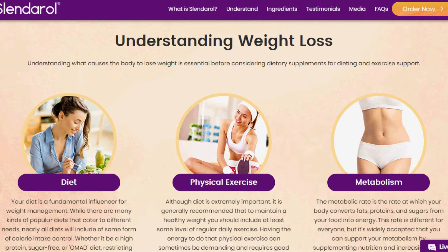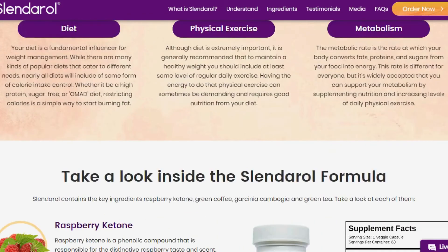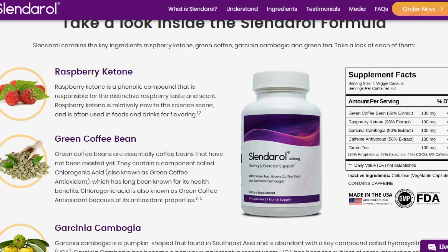So you can really trust Slenderol — it is approved by experts and is being used by thousands of people who are having great results with this product.